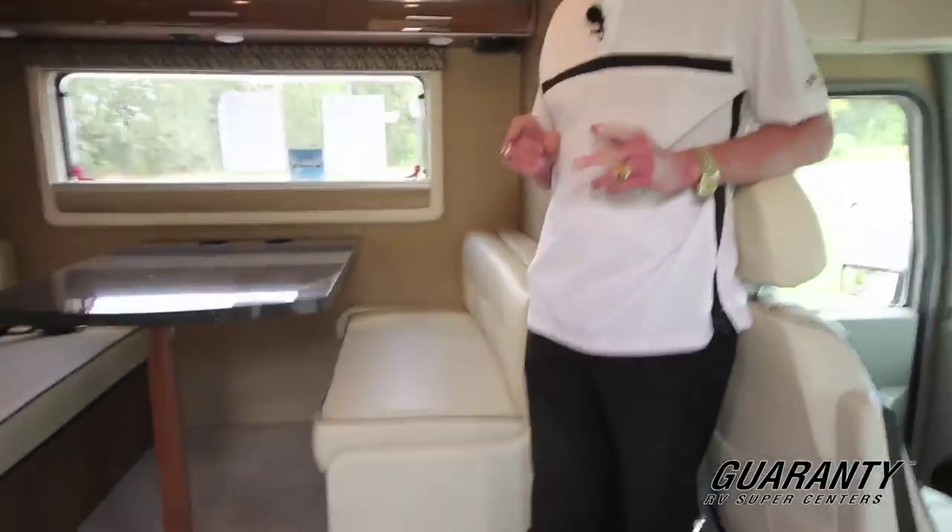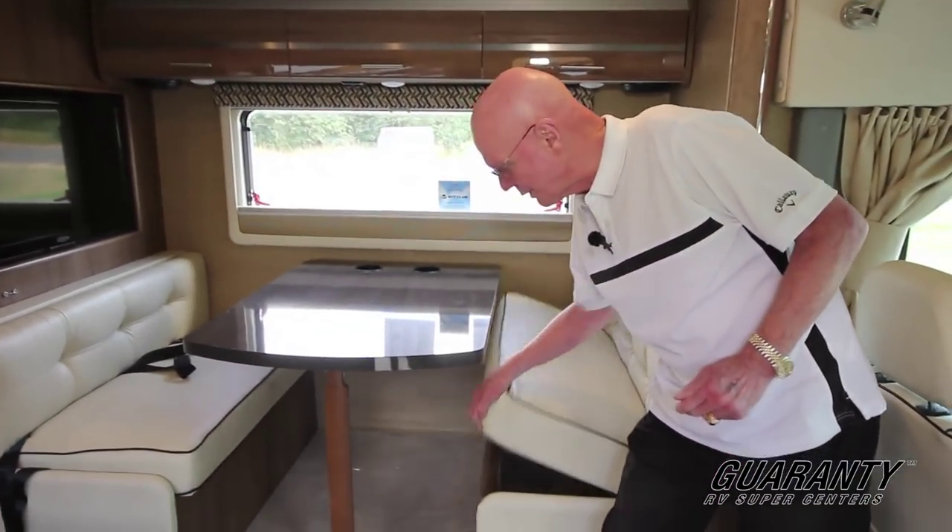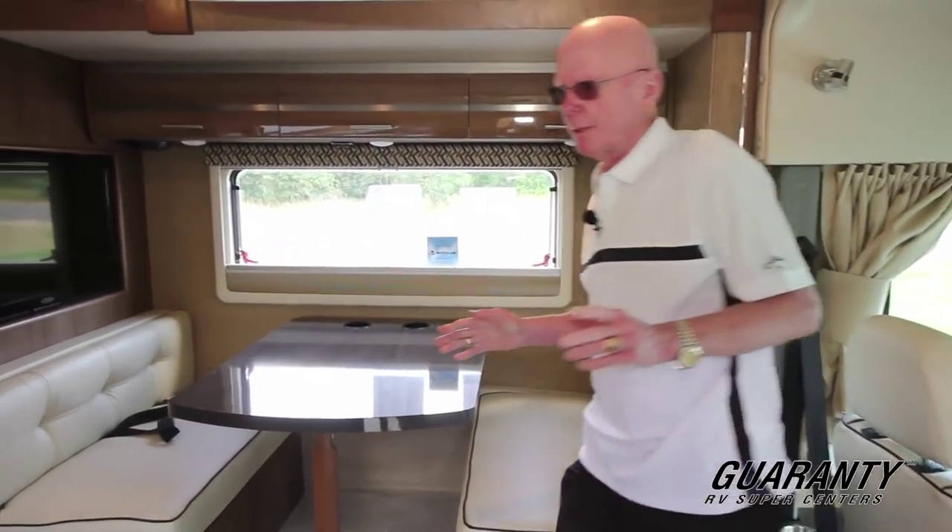This coach features a single slide out here. As you can see, we have a very large dinette. We even have storage underneath here in this area. Now directly across from it, we've got the galley.